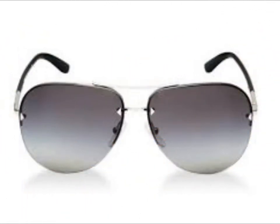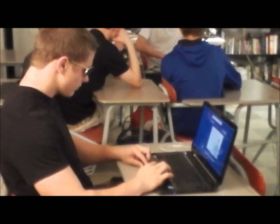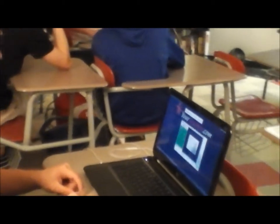How does this work, you may ask? Well, there's a microscopic camera located in the lenses. The glasses will record the class, and when you get home, you can connect your glasses with your laptop, sit back, and watch the class.